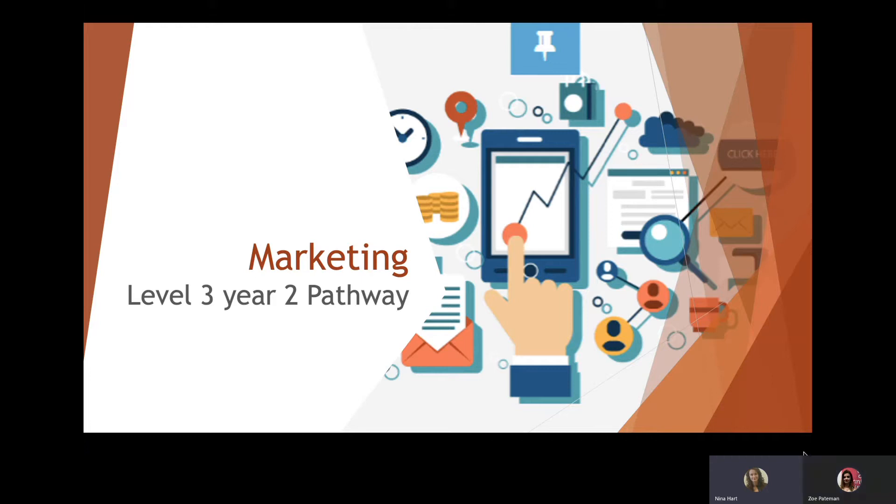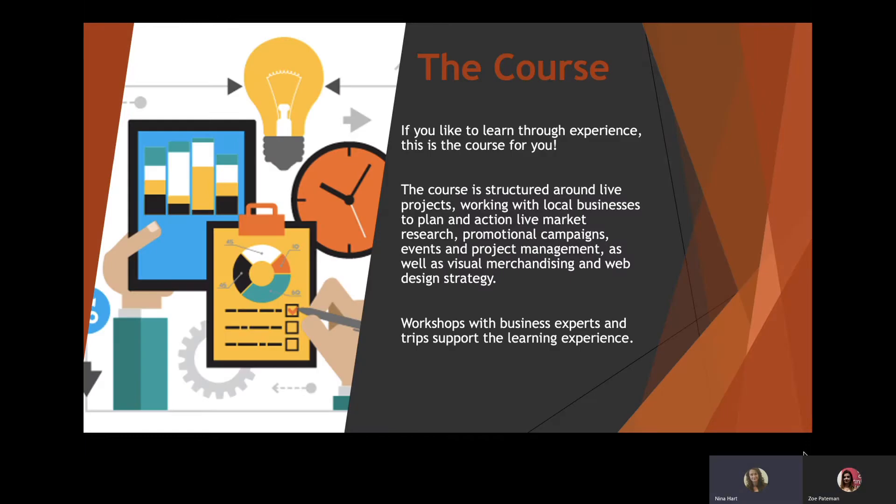Hello, I'm going to talk you through the Year 2 pathway: Marketing. My name is Nina Hart and I'm the course director on this course. Throughout this presentation I'm just going to run through the key aspects of the course. The course itself is very much project-based, so if you are somebody that really likes to learn through experience, this is the course that's going to work really well for you.